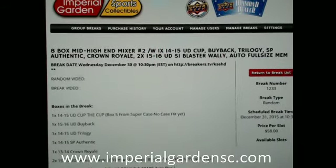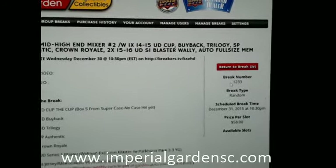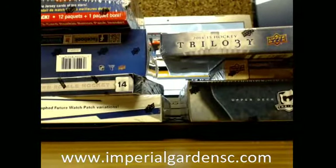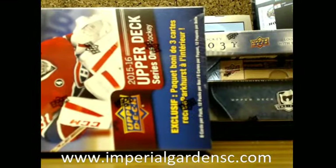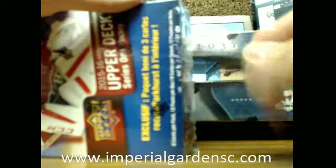Hey everyone, welcome to Imperial Gardens 8-Box Man Mixer Break No. 2, Break No. 12-33. I'm just going to get started with our break here, and the cup will have our case hit here. We're going to start it off with the boxes of Series 1.